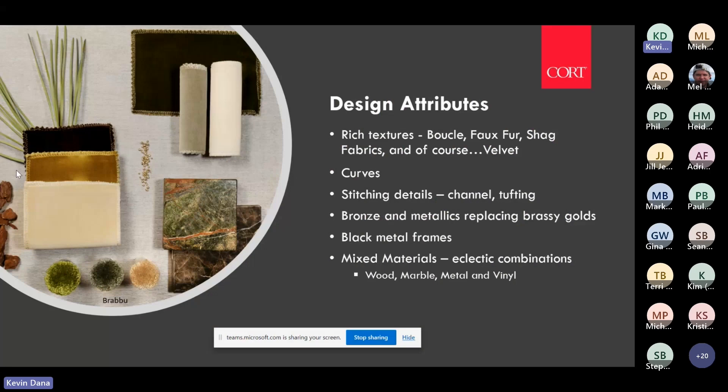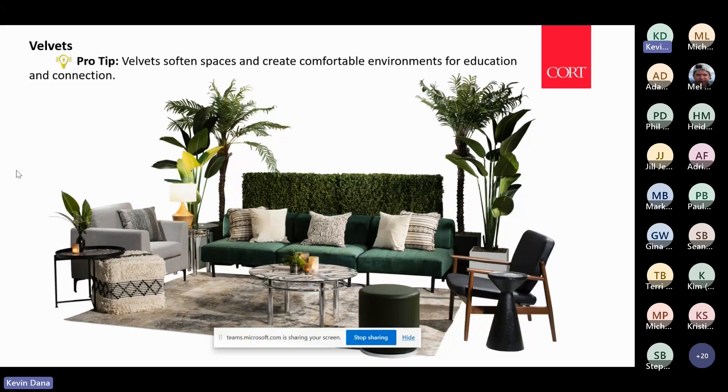I wanted to talk about some design attributes. Velvet has been the trending fabric for five or six years. Even at Neocon, the HD hospitality and design show in Las Vegas, and High Point this year — velvet is still the most prominent fabric out there in an array of colors. It really brings softness and comfort, and it's just a little more inviting.